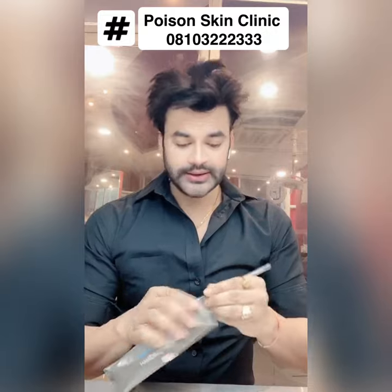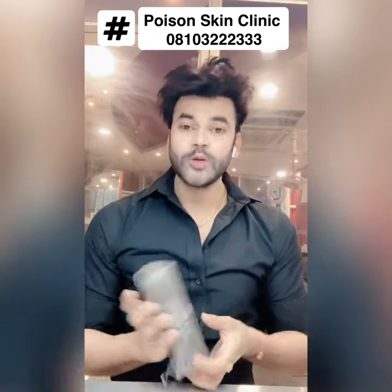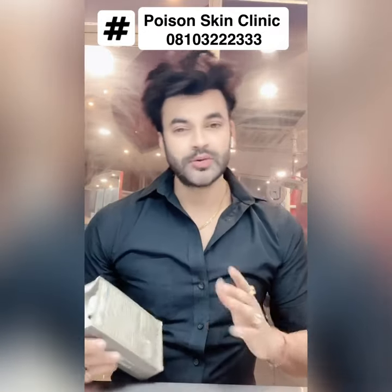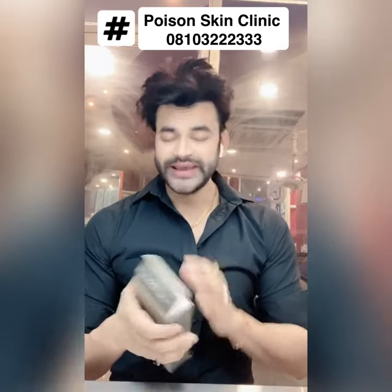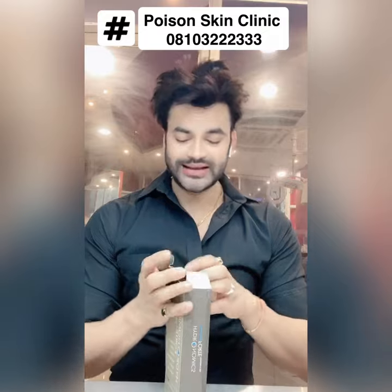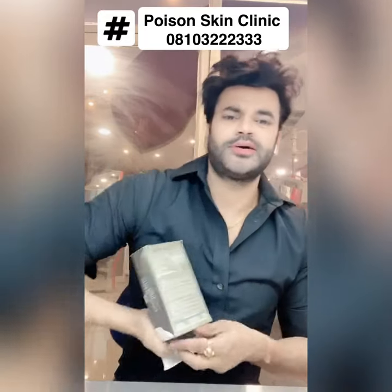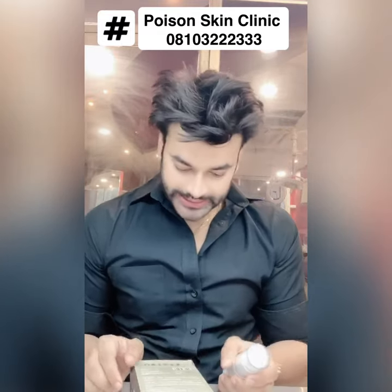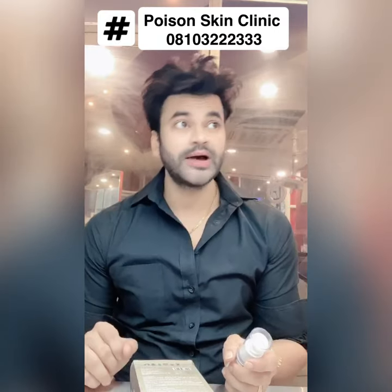Let's open it and see what is inside the box. The combination is unique — in the market, there is Vitamin C serum and hyaluronic acid serum separately, but I have made videos on each. This is an all-in-one product. You don't need to buy different things — just buy one and get everything. The price is 1492 rupees, approximately 1500 rupees.